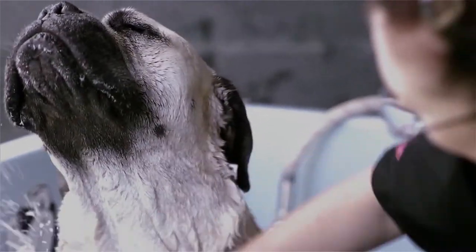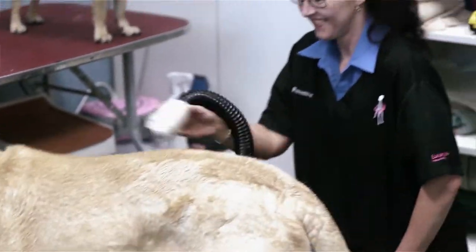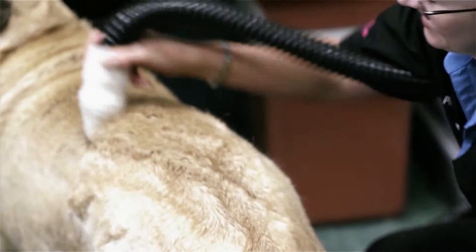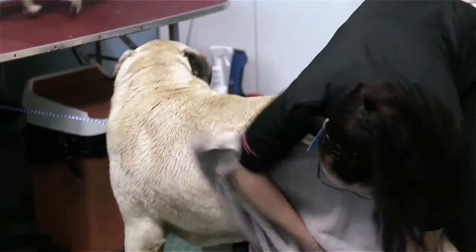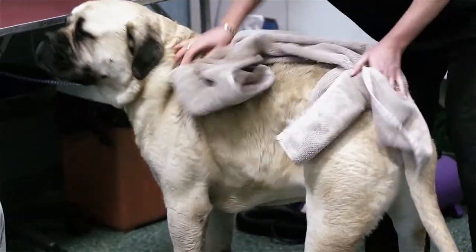We are also able to offer grooming by a trained professional. Amanda Reynolds is available at Greensboro by appointment Tuesday to Friday. She takes great pride in her work and has many clients that she sees on a regular basis. She can recall their needs and personal traits and knows how to handle each individual case. Amanda is able to groom according to your requirements or a specific breed standard.